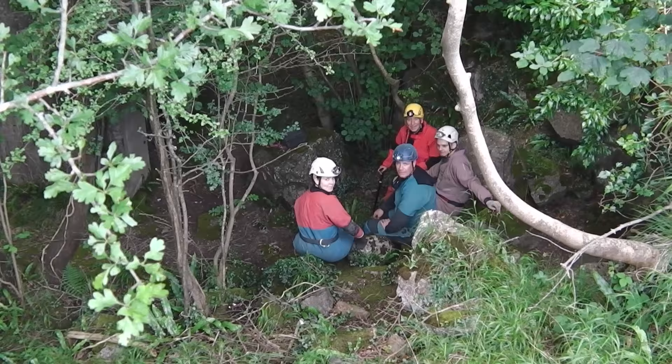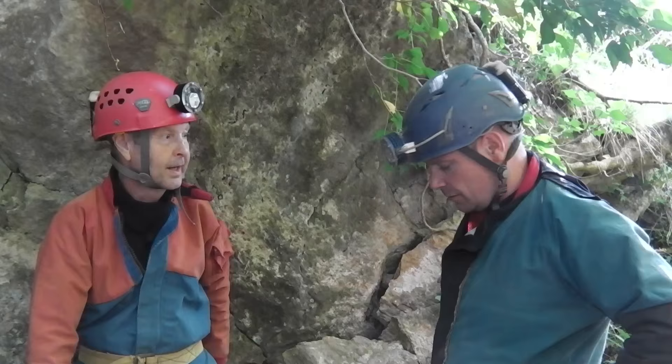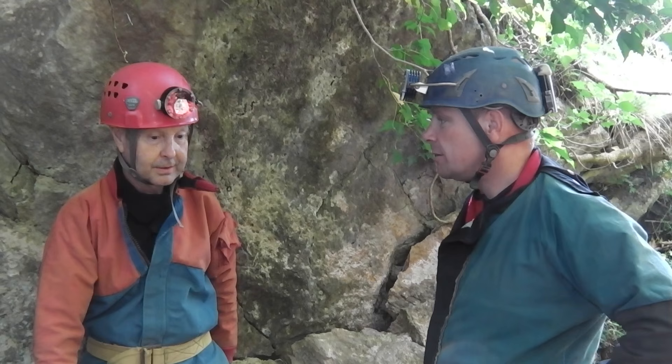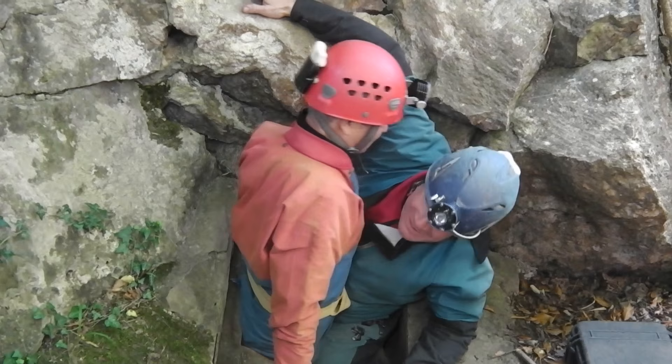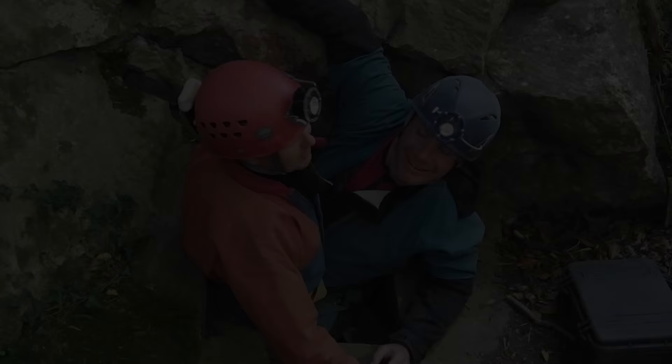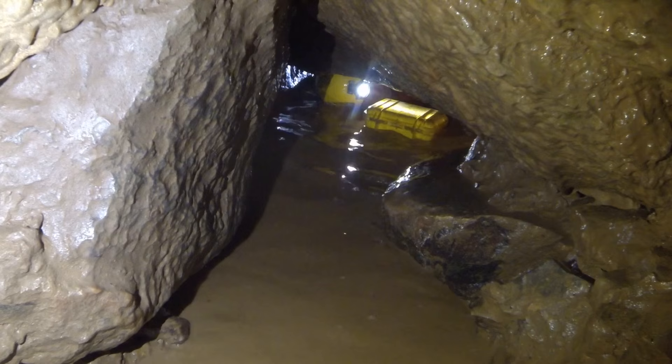And if all goes according to plan today, we're going to go in here and come out over here. Okay, Mark, you go first. No, you go next. No, I think you should go first. No, you're older, you go next. Come on, let's go. Mark, Mark — I think we're stuck. Can somebody call cave rescue?